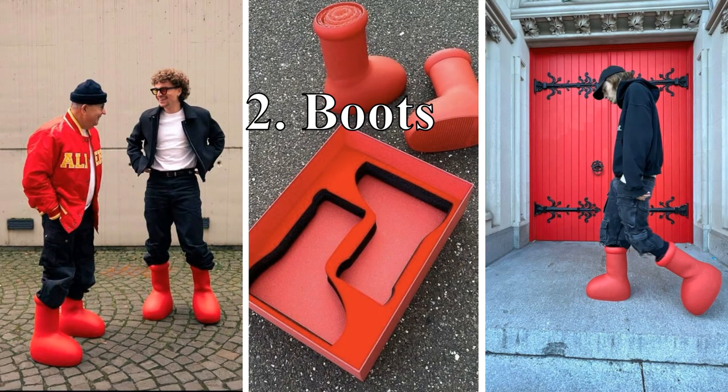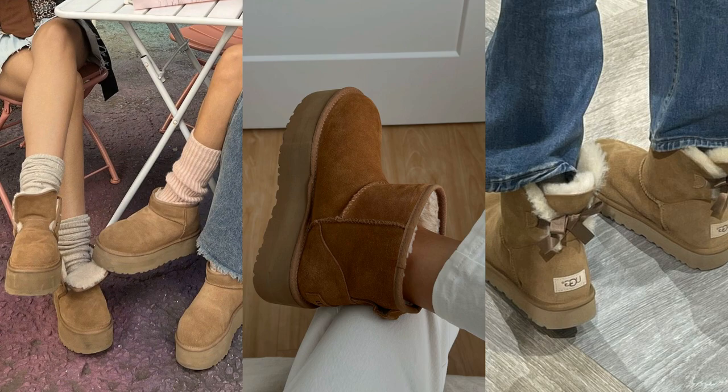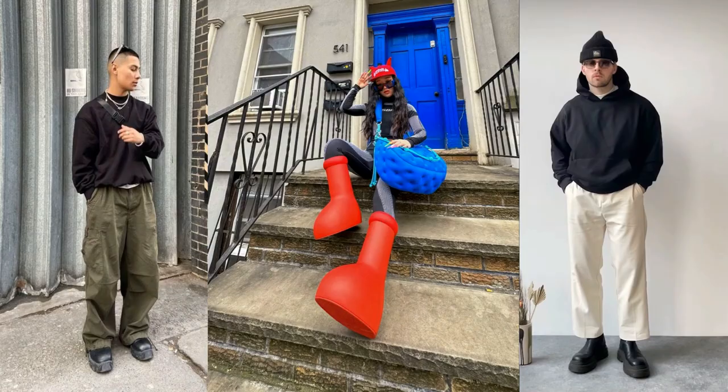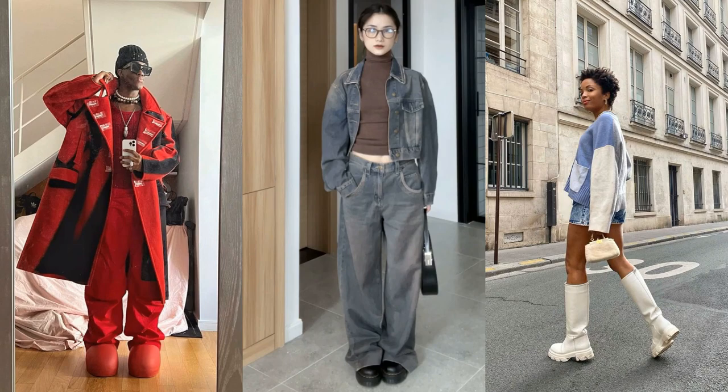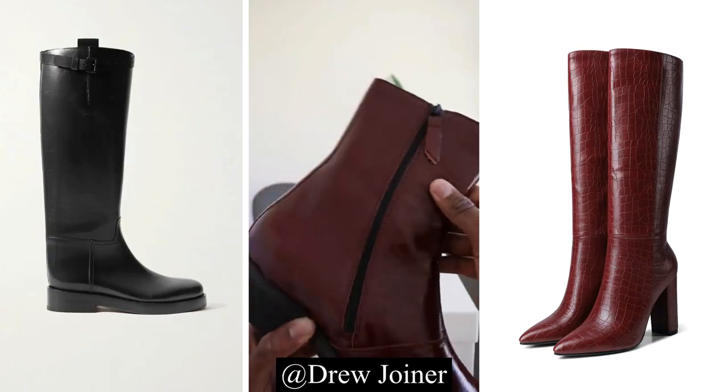Next, let's talk about boots. This year the trend is all about chunky boots. They are perfect for trudging through snow and slush while looking chic. You can find them in a variety of materials, from leather to suede, and in a range of colors. Pair them with your favorite jeans or leggings for a stylish yet comfortable winter look.